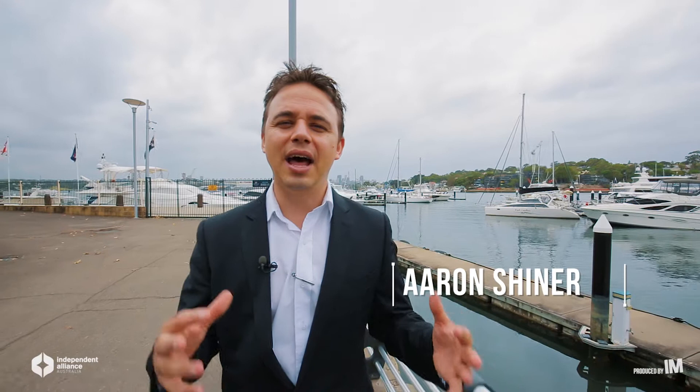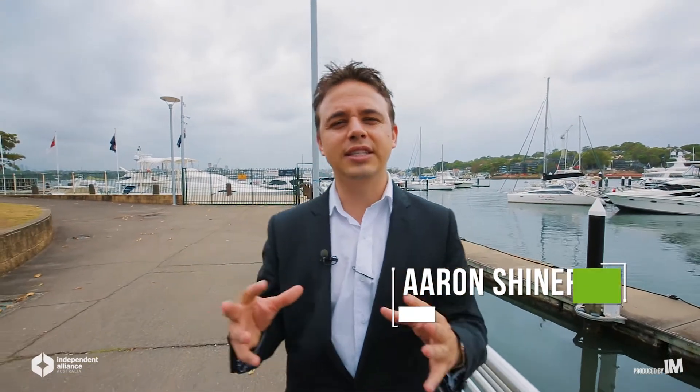Hello, Aaron Shiner here. Another video in the Quick Tips training series proudly brought to you by Independent Alliance. Today what I want to talk to you about is the pre-appraisal process. We've put so much time into finding that potential seller who's about to sell. Let's discuss the three important steps before we go to that all-important listing appointment.